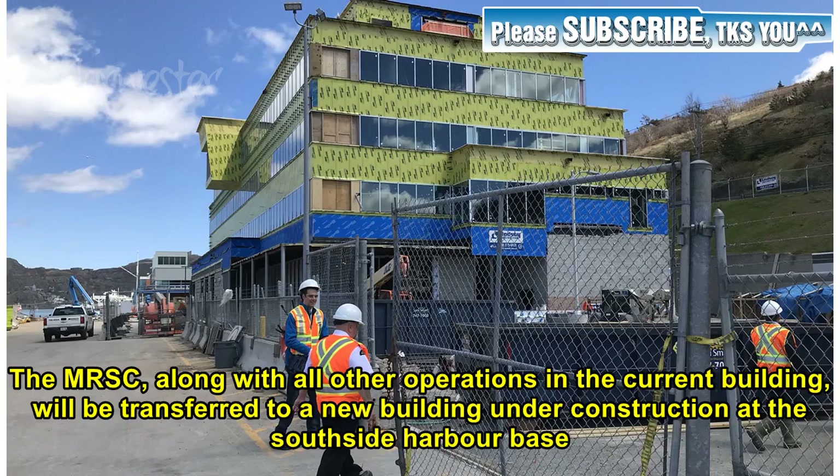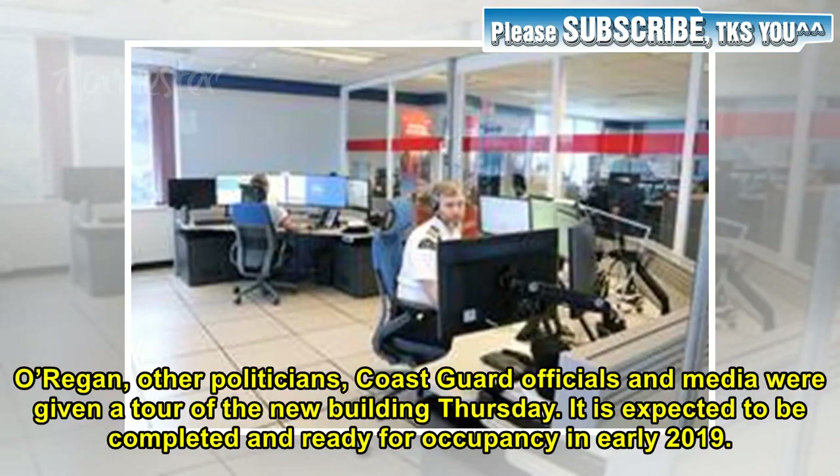The MRSC, along with all other operations in the current building, will be transferred to a new building under construction at the Southside Harbour Base. Coast Guard officials and media were given a tour of the new building Thursday. It is expected to be completed and ready for occupancy in early 2019.